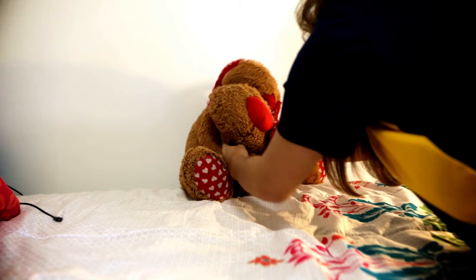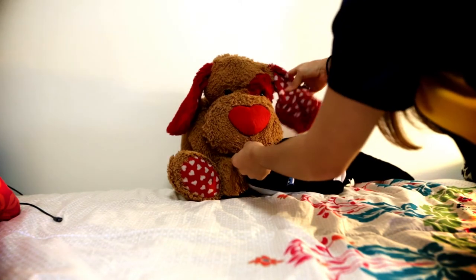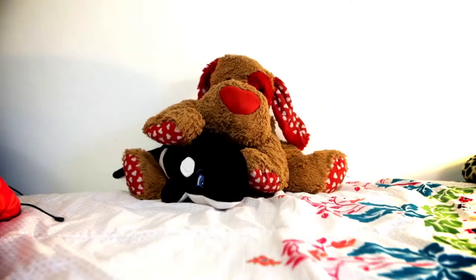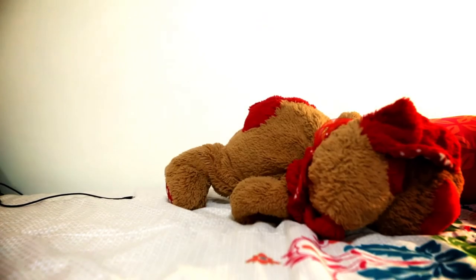Another thing you might want to bring is a teddy bear or a stuffed animal. If you're ever feeling homesick or alone, you can always have that one teddy bear that reminds you of home that you've always had since you were little.